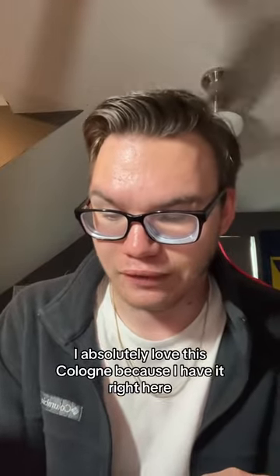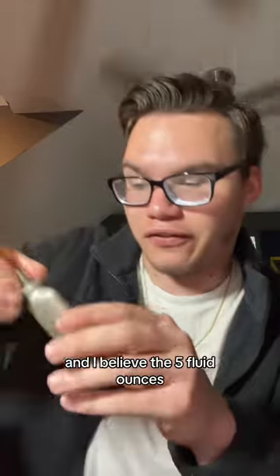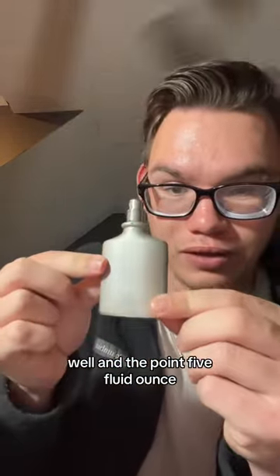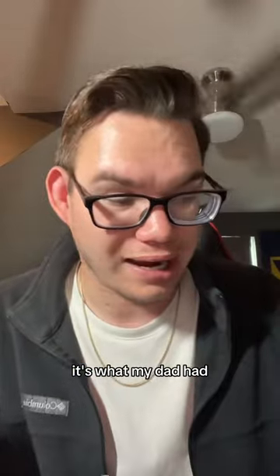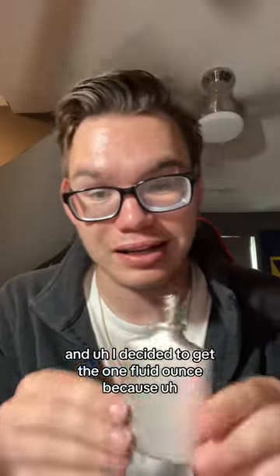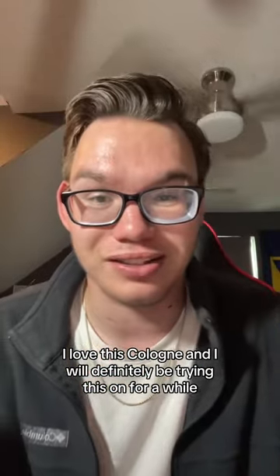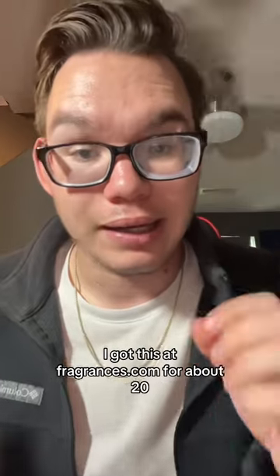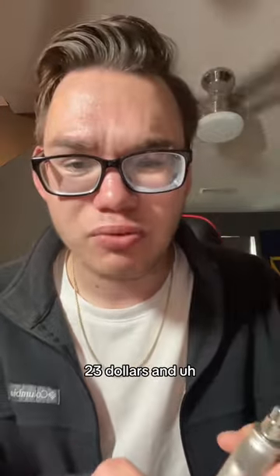I absolutely love this cologne. I have the 5 fluid ounce as well, and the 0.5 fluid ounce — it's my favorite cologne ever. It's what my dad had, and I decided to get the 1 fluid ounce. I got this at fragrances.com for about $20 to $23.